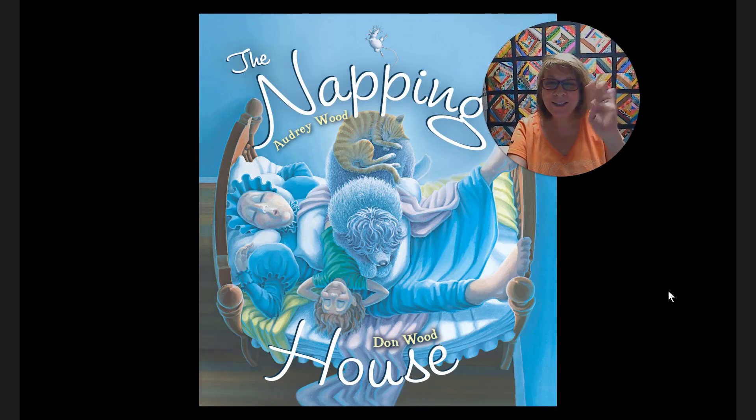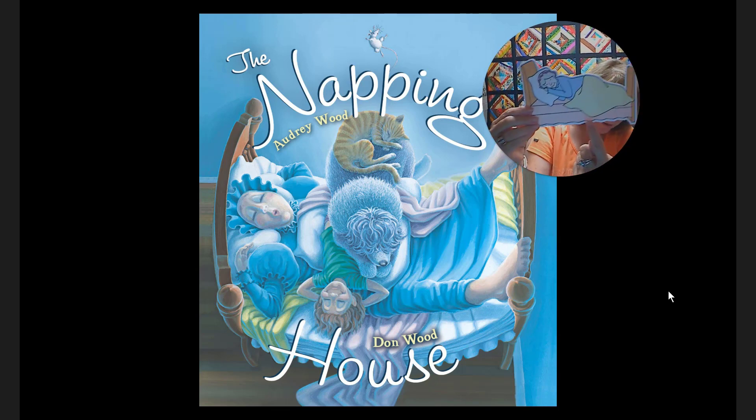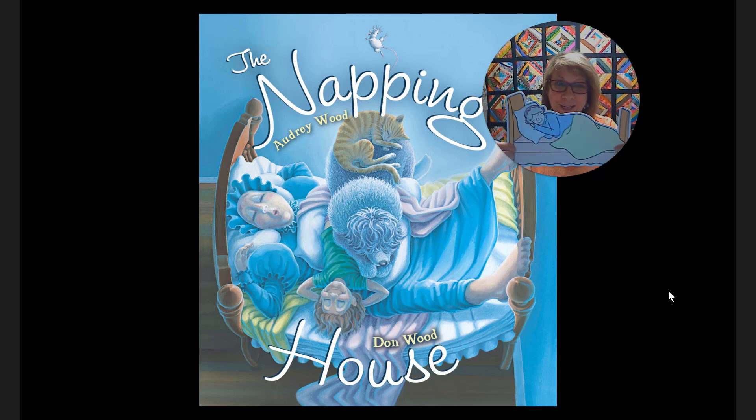Hey kids, how are you? Grandma Patti Ann here. I've got a sweet story to tell you today, but it's about a granny who sleeps on a very cozy bed and this granny snores. And I'm hoping that you're going to help me snore throughout the book.